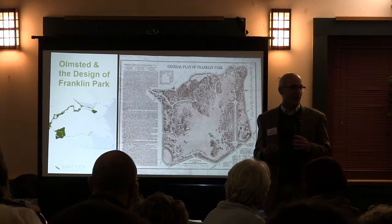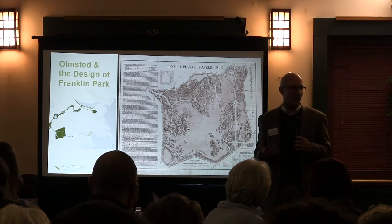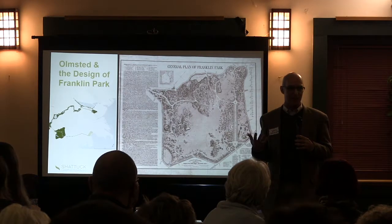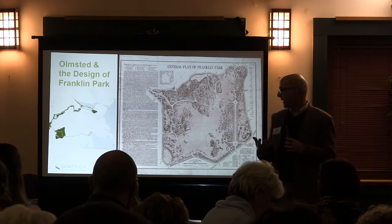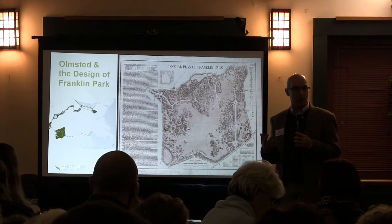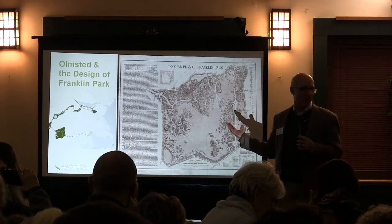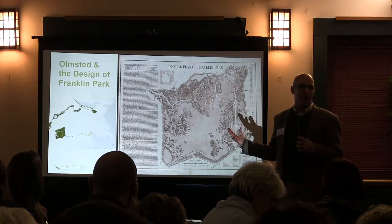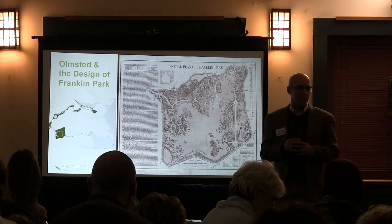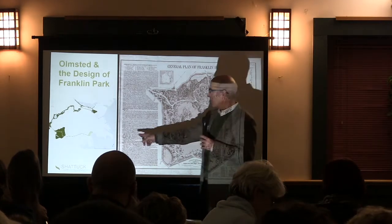The character of the site as it started out in the 1870s and 1880s was a very pastoral park site, and it was originally part of Franklin Park. Franklin Park itself is one of the important components of a system of parks called the Emerald Necklace, which is shown here.